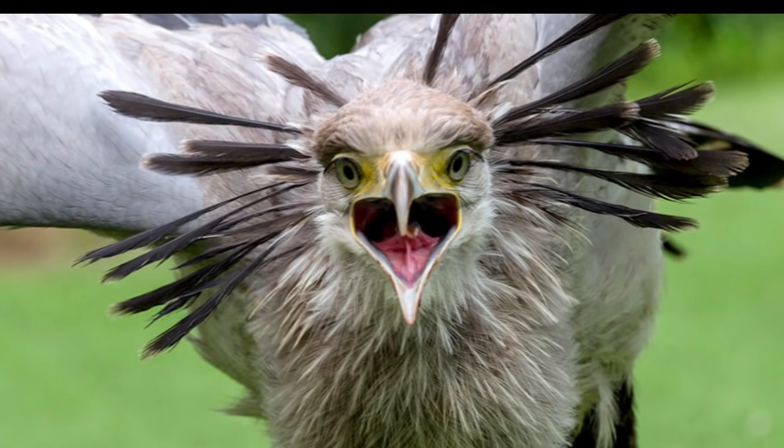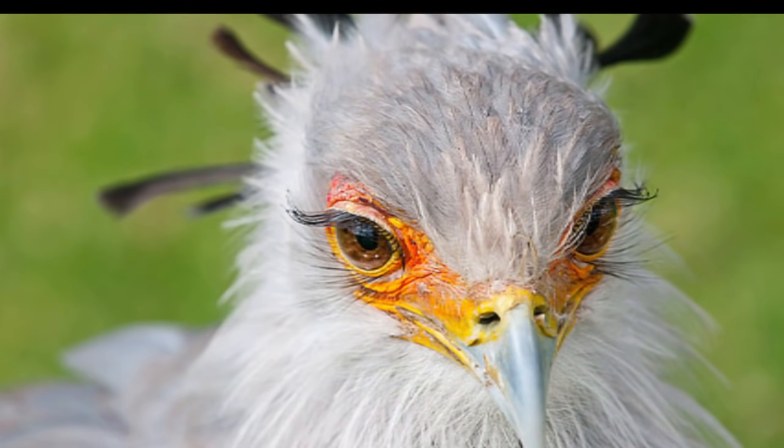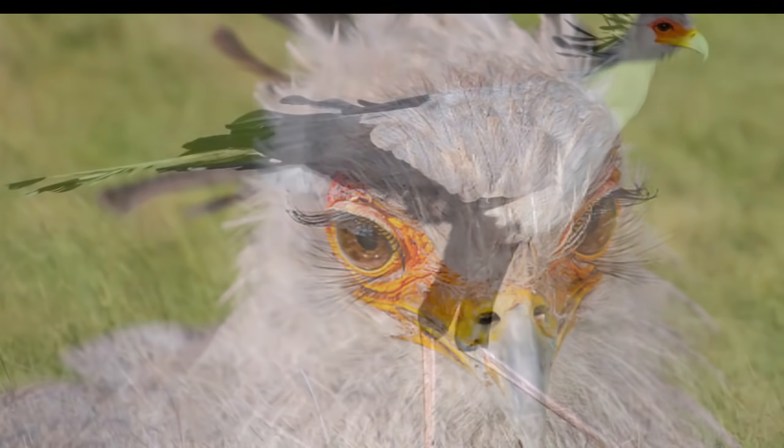The secretary bird, Sagittarius serpentarius, is a large, mostly terrestrial bird of prey. Endemic to Africa, it is usually found in the open grasslands and savannah of the sub-Saharan region.